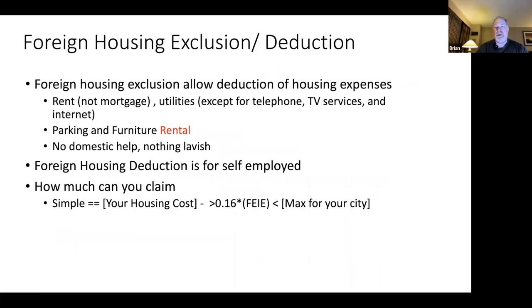If you're living abroad you can deduct some of your housing expenses from your income taxes. Notice the first bullet point is rent, not mortgage — this is for non-asset properties like renting. You can also take off some of your utilities. Unfortunately you can't take off TV, internet, or phone, but you can take off parking and furniture rental. You can't take off domestic help either, and you can't go super lavish — there's a range that you can deduct.